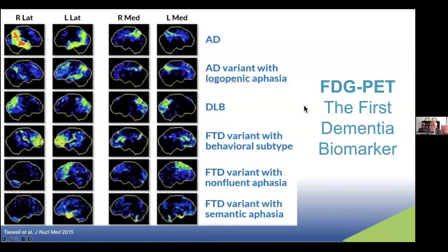The first biomarker was FDG PET, or fluorodeoxyglucose PET, developed decades ago. It's still useful in clinic, particularly in distinguishing Alzheimer's disease from frontotemporal dementia. Here we have representative FDG PET images. On the top row is a typical Alzheimer's patient with red, yellow, and green representing hypometabolism or decreased uptake of glucose from the blood — temporal and parietal hypometabolism. The next is an atypical presentation with language-first symptomatology before memory, showing very left-sided predominant temporal parietal hypometabolism.